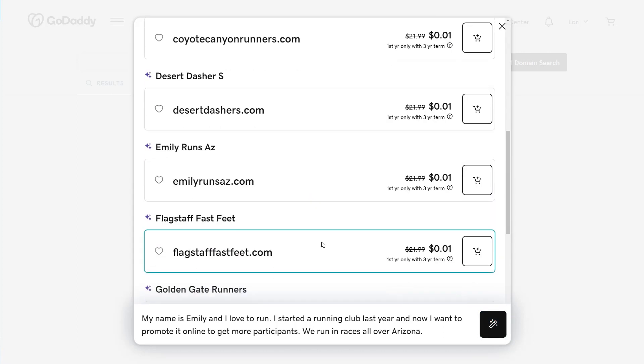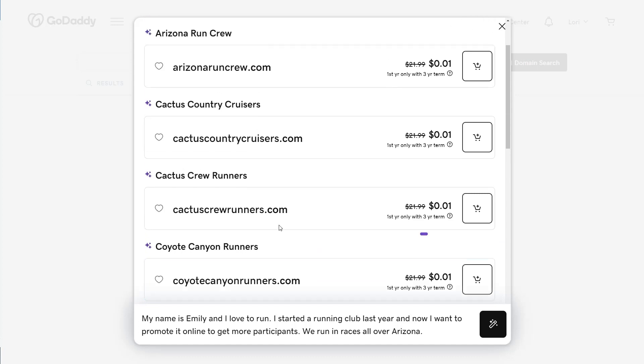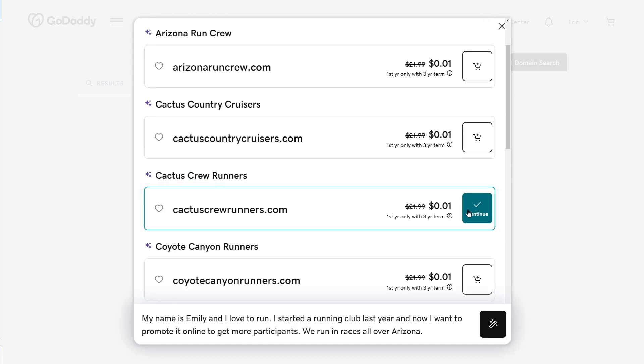AI came back with several options. I like this one — Cactus Crew Runners. So I'm going to select the cart and then continue.